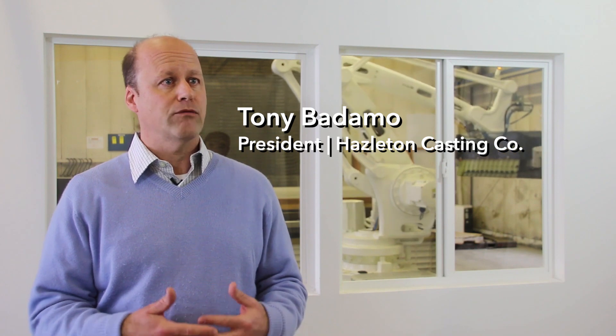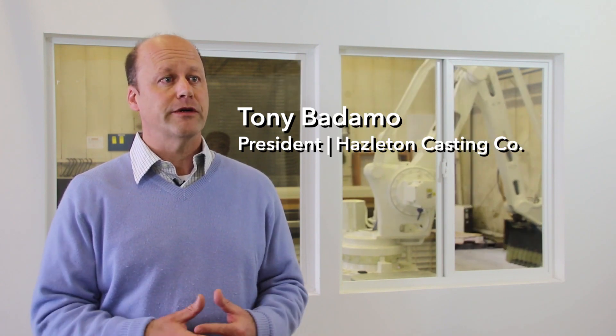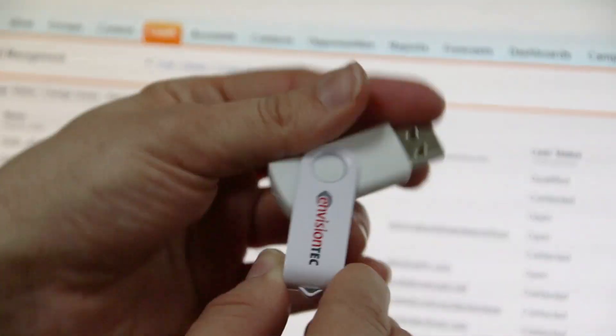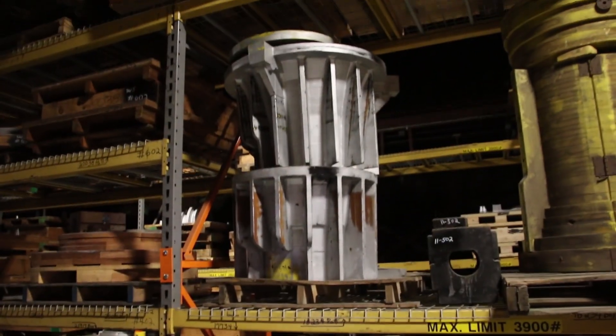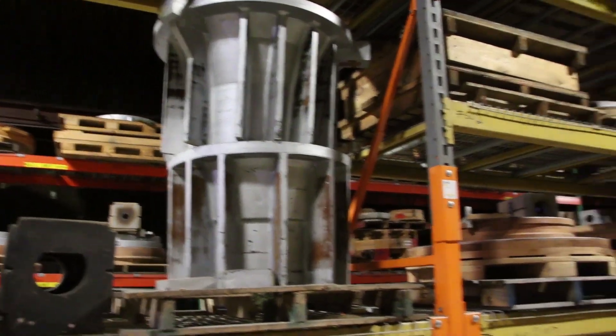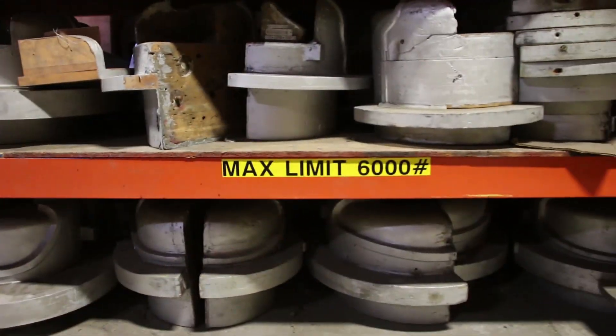We service a customer base that requires oftentimes parts in a very short timeframe. One of the benefits is it allows us to warehouse our customer's design on a thumb drive or a hard drive, rather than storing their design in the form of a fixed pattern made of wood or metal or plastic that's going to occupy space in a warehouse.